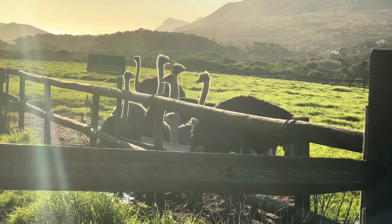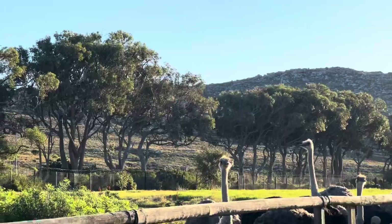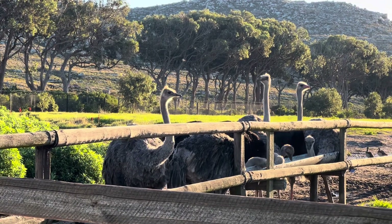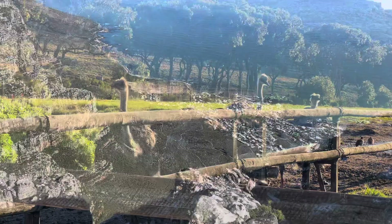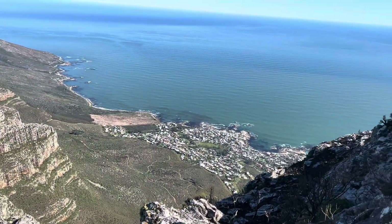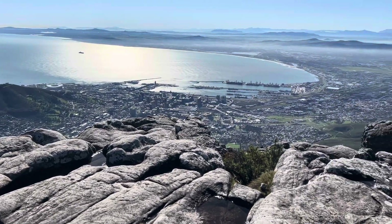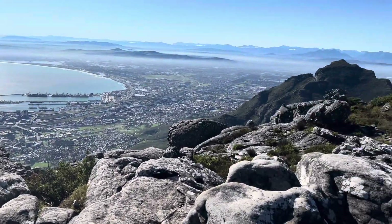Then there's the ostrich farm — avoid this one if you can, because it really wasn't much. It's just a farm where they raise ostriches for sale. In Cape Town restaurants, you see ostrich on the menus, so it's a commercial operation. You can bypass it — there wasn't anything interesting about it.